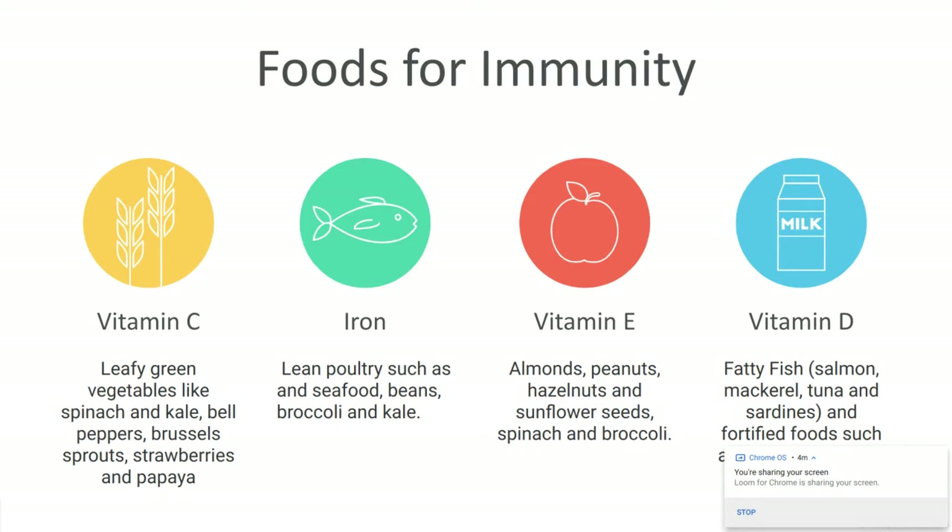Moving on to iron. Iron is not commonly talked about for immunity, but iron helps bring oxygen into our blood. When we take oxygen-rich blood to our muscles and organs, they function better, and from that, your immune system functions better. Sources include lean meats such as poultry and seafood — oysters have a good concentration of iron. Red meats have the highest concentration of iron. And if you're not a big meat eater, beans, broccoli, and kale will also give you some iron.